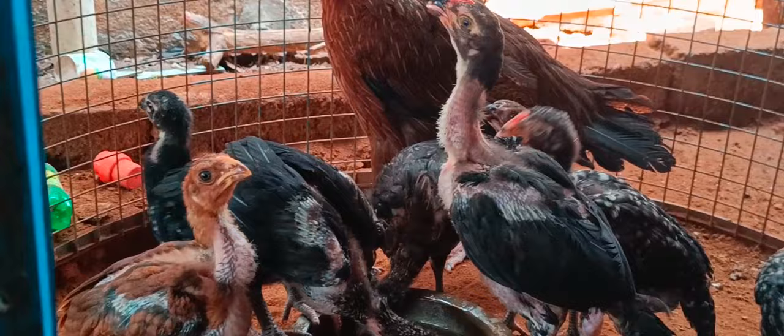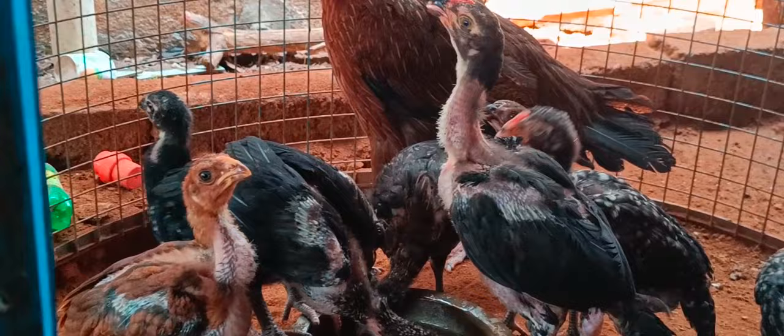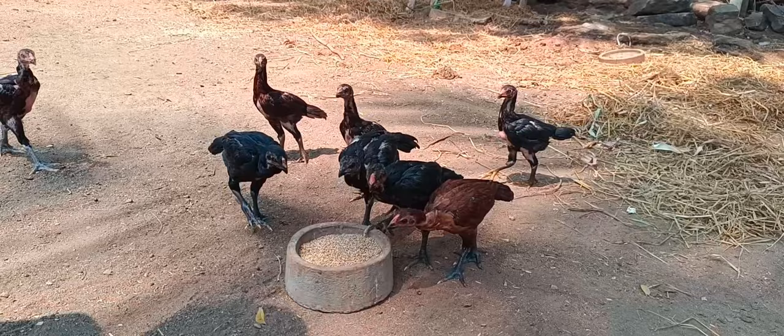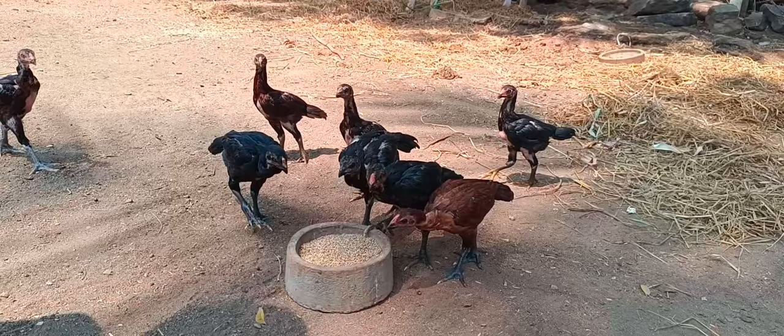Do you sell chicks? Yes. Do you sell chicks? Yes. No, we don't have a name. If you have a name, you can send a name. No, we will send it. We will send a name. What about the price range? We will send it.